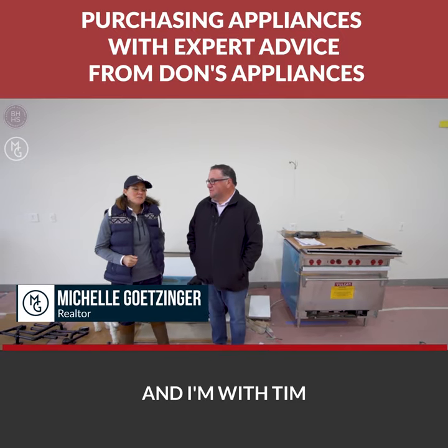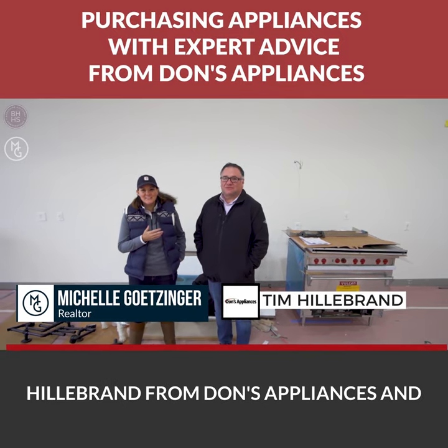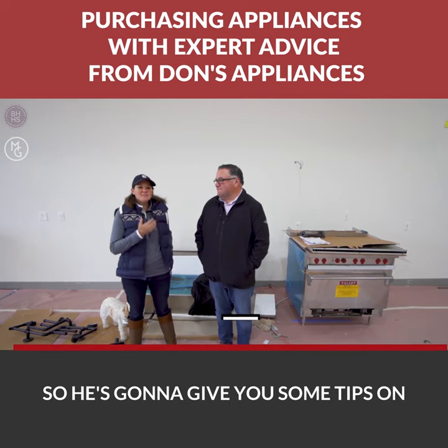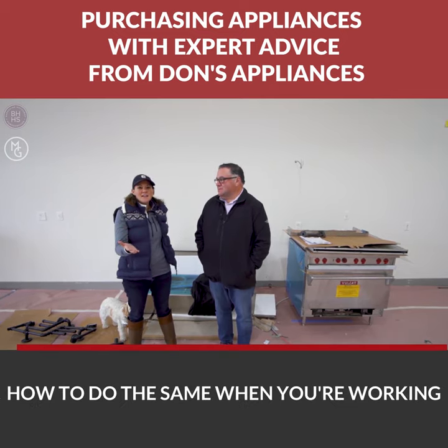Hey, this is Michelle Getzinger here and I'm with Tim Hildebrand from Don's Appliances. He's been helping me pick out the appliances here at the job site, and he's going to give you some tips on how to do the same when you're working at home.